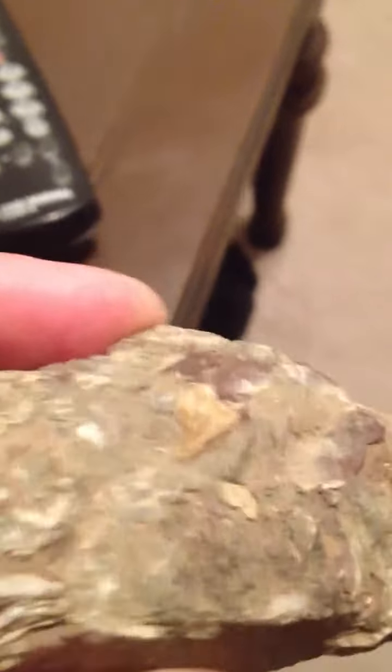But yep, this was the ocean floor back many, many years ago.